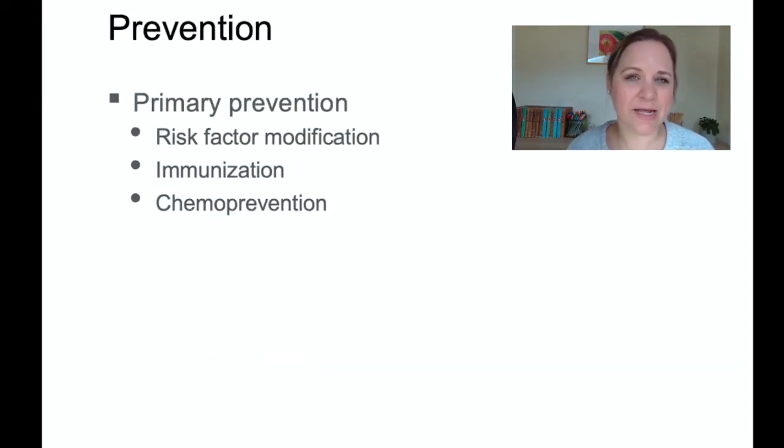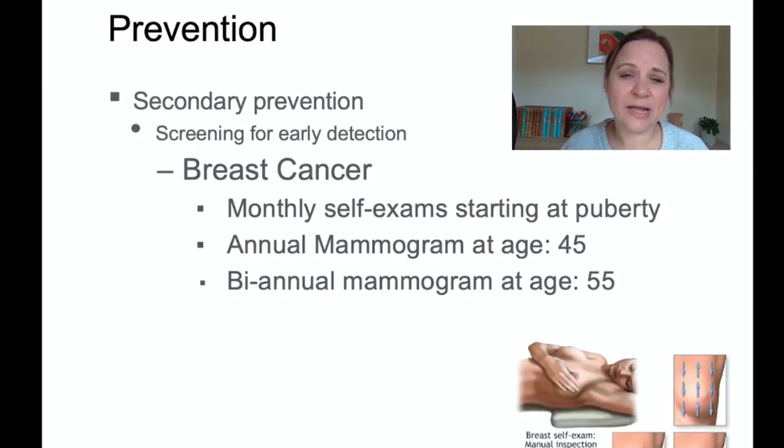Prevention is the name of the game when it comes to cancer — it is a lot easier to prevent cancer than to treat it. Every patient should be aware of ways to modify their risk factors: avoiding tanning beds, wearing sunscreen, eating organic produce to reduce pesticide exposure, reducing processed meats and dairy, increasing fruits and vegetables, and staying up on immunizations, as some immunizations can prevent certain types of cancers.